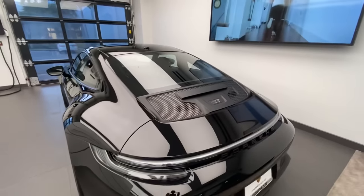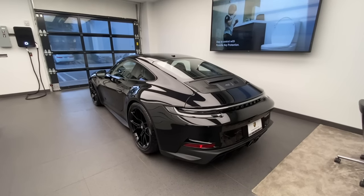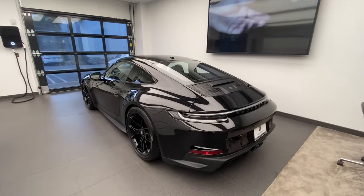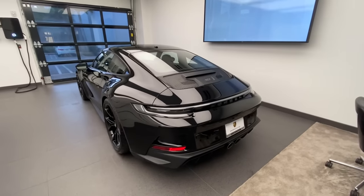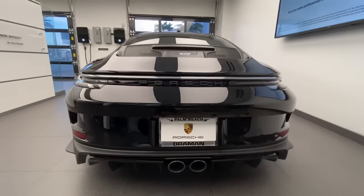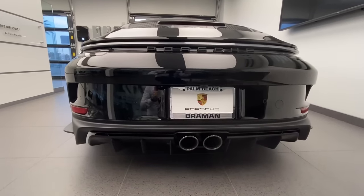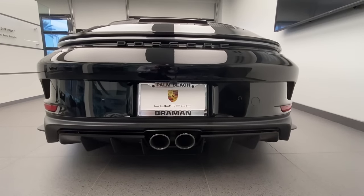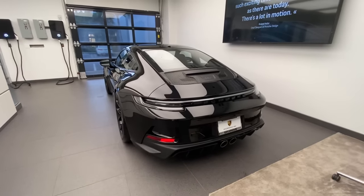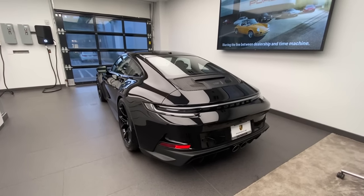The engine is the iconic 4.0L flat-6, still revving out to 9,000 rpm, producing just over 500 horsepower. It now runs the individual throttle bodies from the 911 Speedster from about two years ago, so it's an updated version of the GT3 Touring motor. The center-located exhaust system sounds especially spectacular at the 9,000 rpm redline — you can imagine the screaming sound. The rear end is completely redesigned, featuring a very large diffuser going all the way across, significantly larger than the previous generation Touring, which had originally introduced its diffuser from the 911R back in model year 2016.